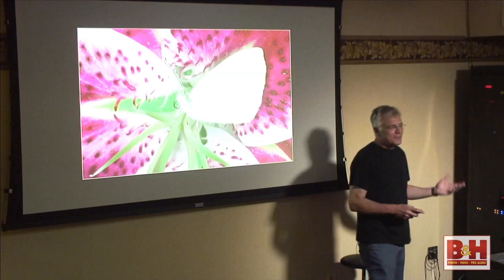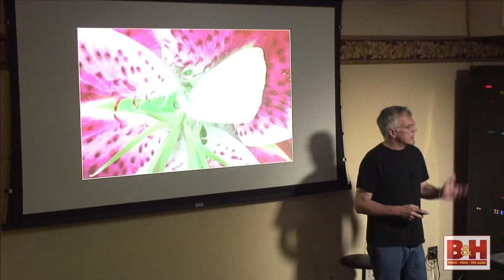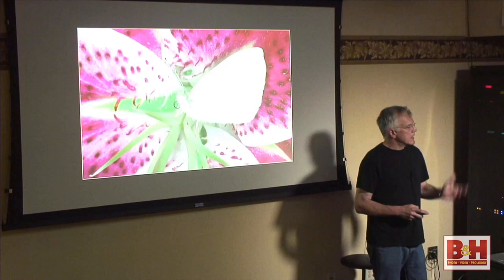Here's another butterfly I photographed on a flower in my backyard — again, beautiful shadowless lighting. When you're using the ring light, you want to set your camera on manual. They're recording this so you can go back and watch it — B&H will give you information on how to get to that link.